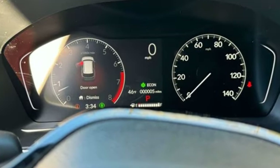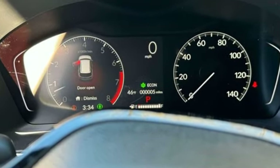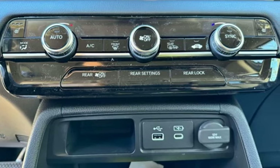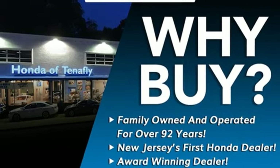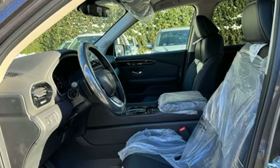A great vehicle is comprised of great features like these. Automatic transmission, front heated leather bucket seats, streaming audio, steering assist cruise control, dual zone climate control.